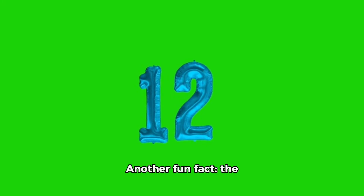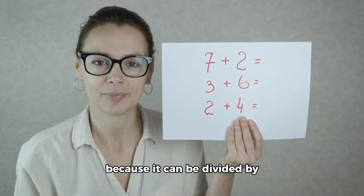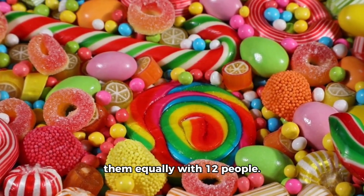Another fun fact: the number 12 is also a special number. It's called a composite number because it can be divided by more than one and itself. So, if you have 12 candies, you can share them equally with 12 people.